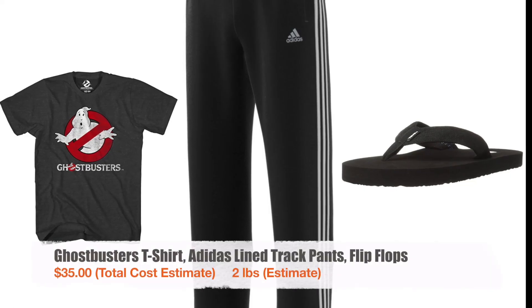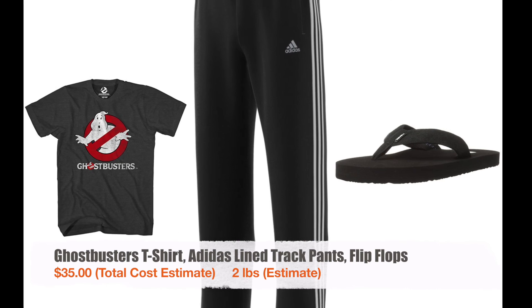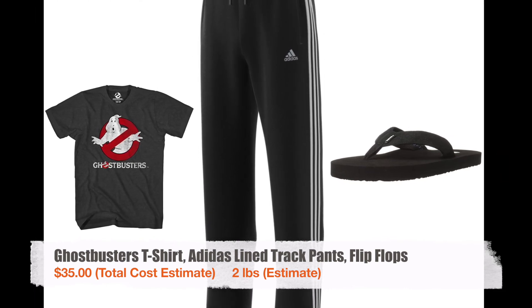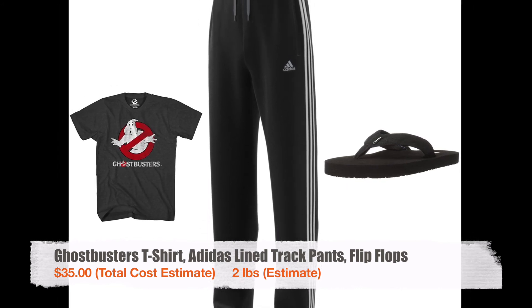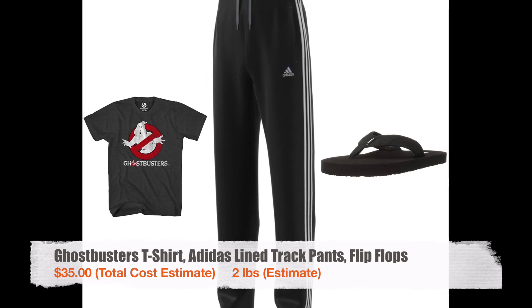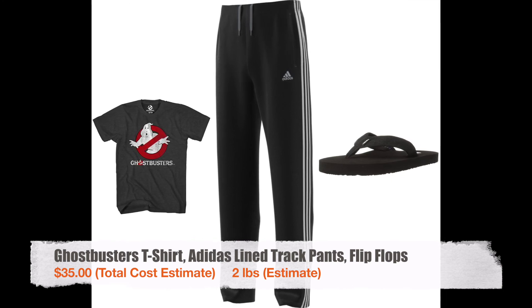For camp clothes I had a Ghostbusters t-shirt, a pair of Adidas lined track pants, and a cheap pair of flip-flops. I would never go with flip-flops again because I almost broke my ankle a number of times trying to get water when I got to camp — next time I would go with Crocs or water shoes. The price listed is $35 but that just includes the track pants and flip-flops, because as far as I'm concerned the Ghostbusters t-shirt is priceless.